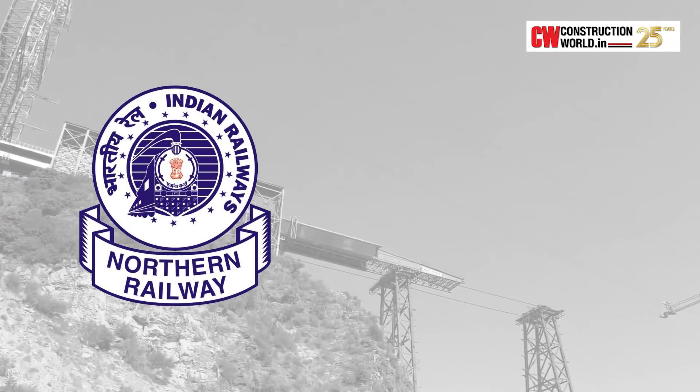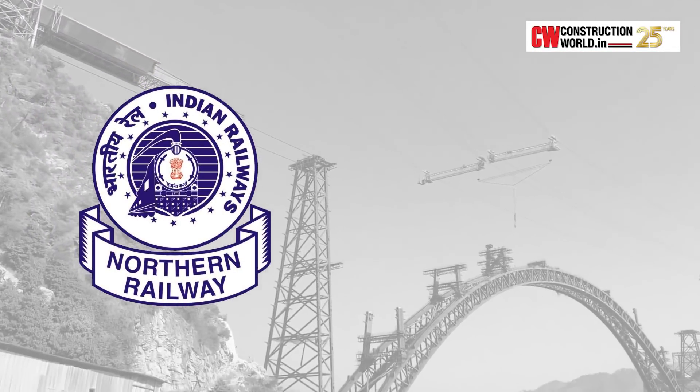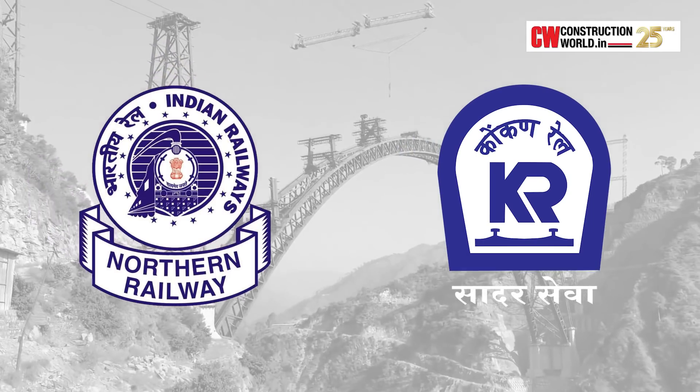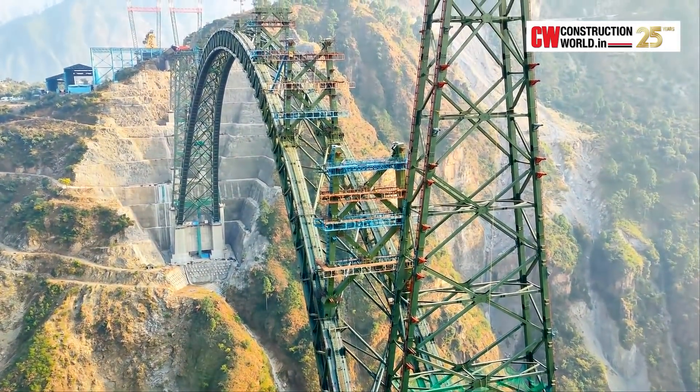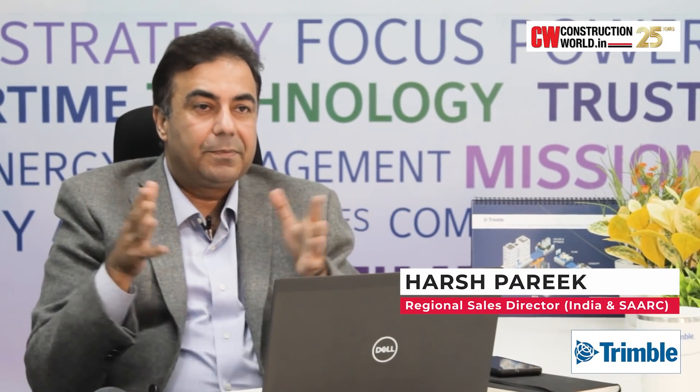The Northern Railway is the ultimate owner of this project. They have appointed Konkan Railway Corporation as the implementing agency. AECOM is appointed by Konkan Railways to do the complete proof checking of the detailed design of the entire Chenab bridge and the approach spans.